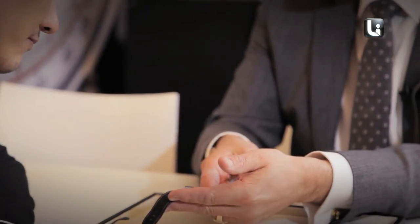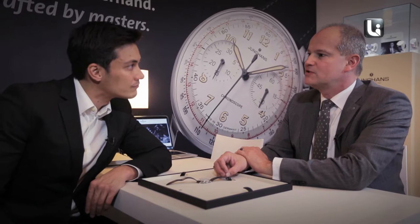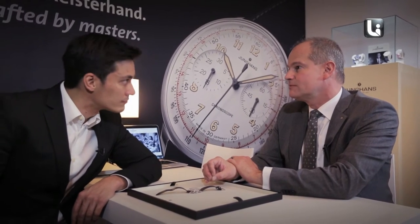The Meister line was re-established in the year 2011 for the 150th anniversary, because we are very proud of our history. The 1950s and 1960s were the most successful time for Younghands. In 1956, Younghands was the third largest chronometer producer in the world.